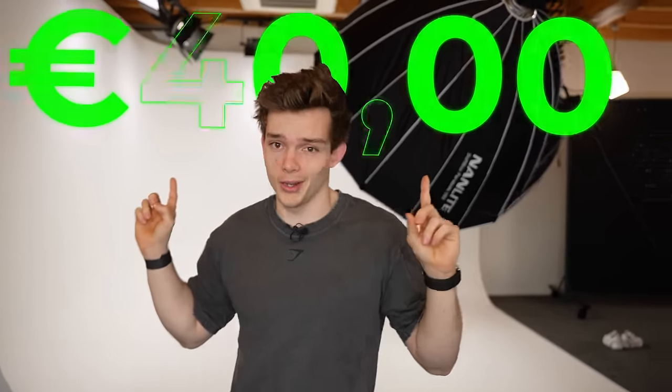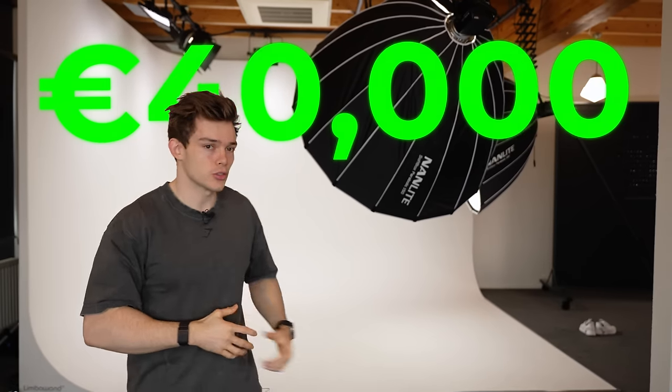This behind me was probably the biggest project of the entire studio and also the biggest investment — this probably cost up to like €40,000. So don't rob me. Please don't come here to grab the lights and everything. We also have a security system which is pretty advanced, so I will get you.